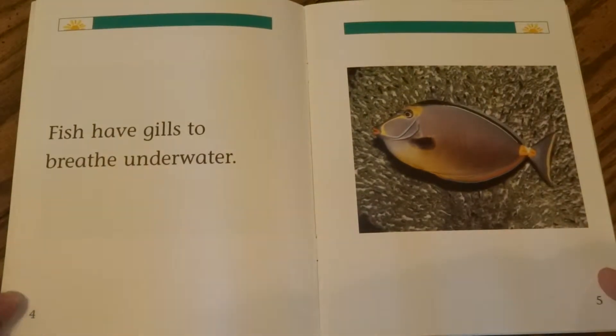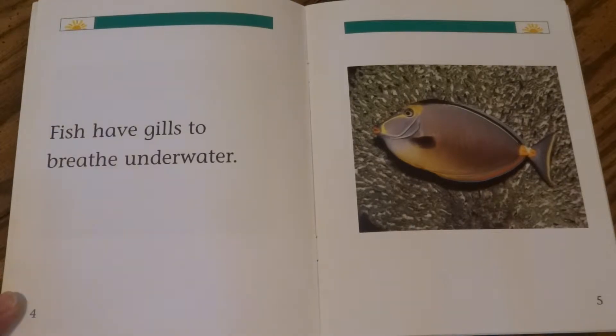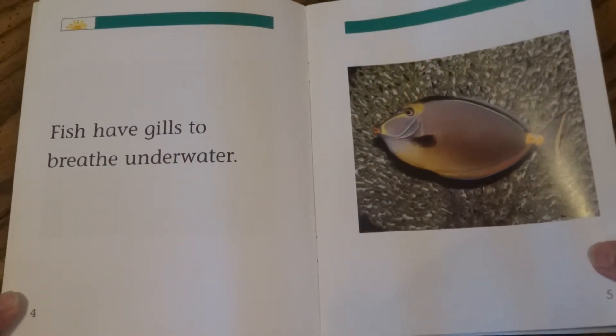Fish can be many colors and sizes. Fish have gills to breathe underwater. They have tails and fins to help them swim.